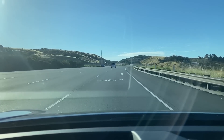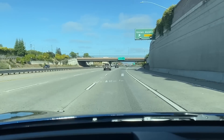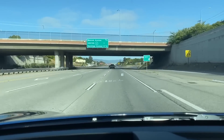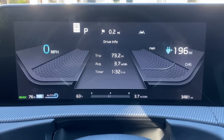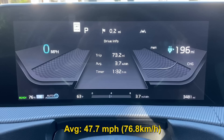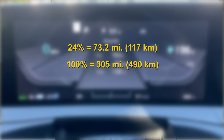I started with a climb and the efficiency was showing about 2.9 miles per kilowatt hour. As the terrain became flatter, the efficiency quickly increased. Traffic was also light since it was an early Sunday morning. By the time I reached my destination, I had depleted the battery by 24% and had covered 73.2 miles in an hour and 32 minutes. That works out to an average speed of 47.7 miles an hour — remarkably close to the EPA highway cycle's 48.3 miles an hour. I multiplied this number representing 24% of the battery to estimate the full range as 305 miles, already more than the EPA published range of 274.